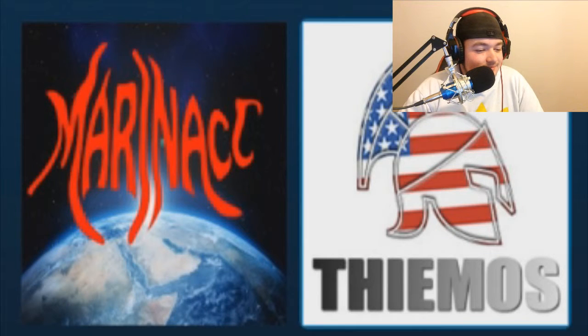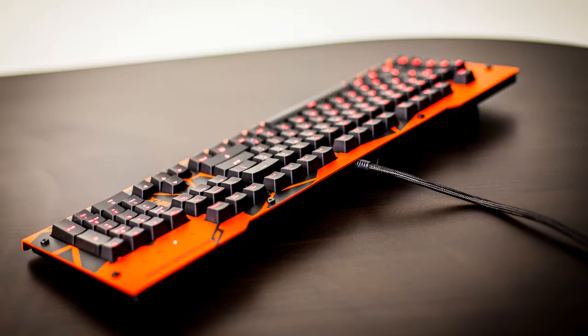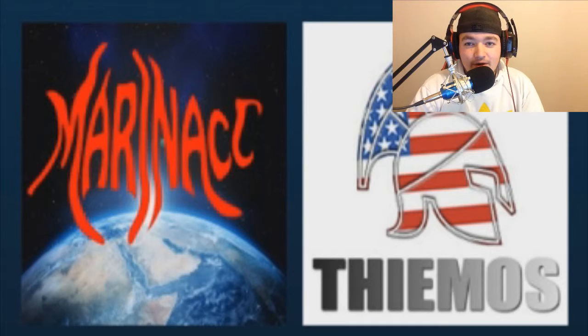Coming in at number 2, the Division Zero X40. The USB wired keyboard comes equipped with backlighting and 5 programmable keys, an aluminum panel, and a headset and microphone jack, but doesn't come with a volume wheel or side position keys.